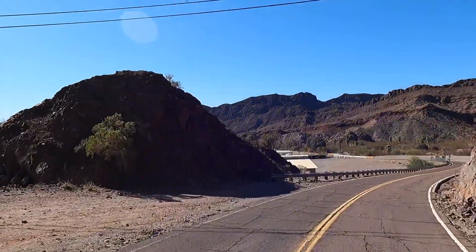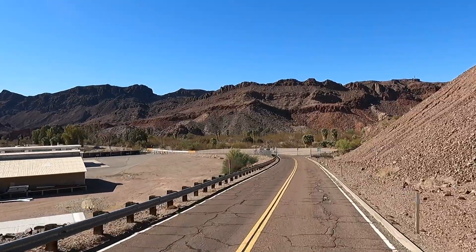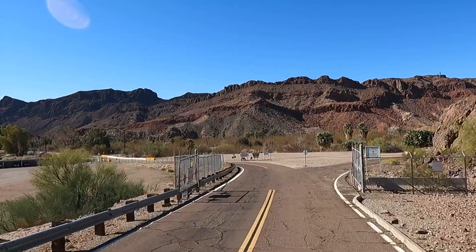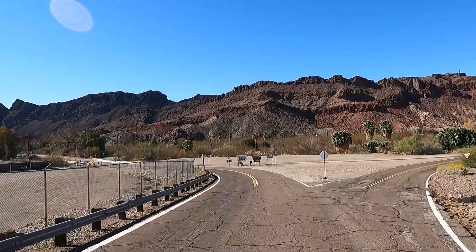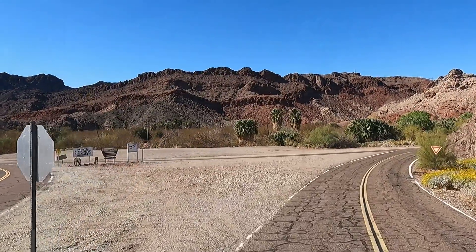We're heading down to Quartzsite. We're going to take this scenic view, do a little sightseeing on the way. Right up here, this road to the right — look, burroughs! This road here takes you up to Black Meadows Landing.